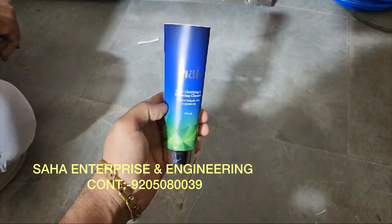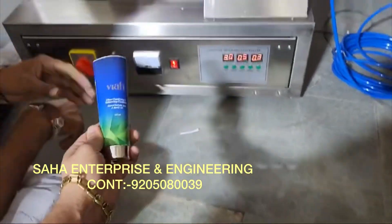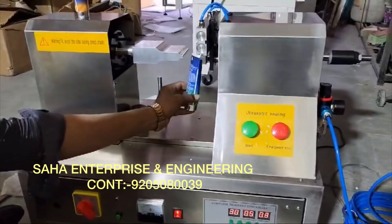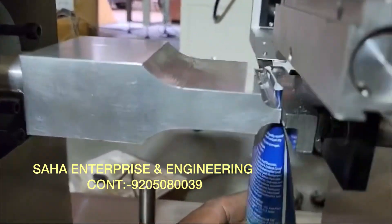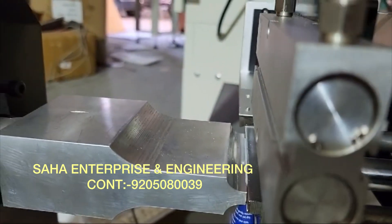Saha Enterprise and Engineering. This is a Colgate and cream tube punching machine. It has a very beautiful sealing.